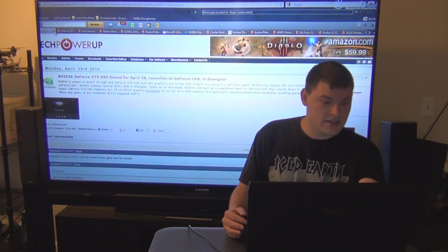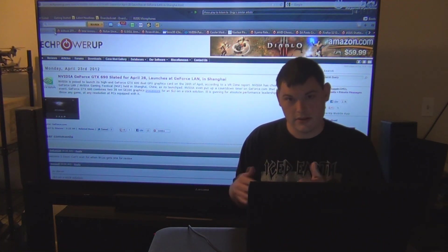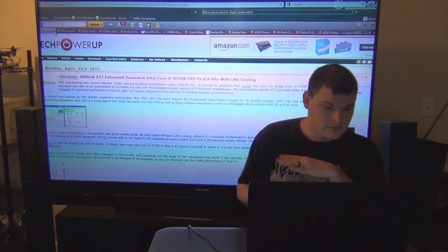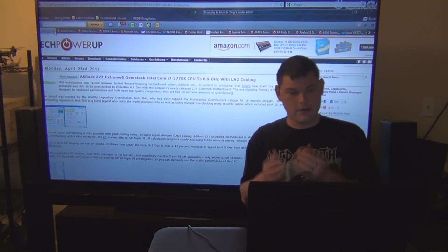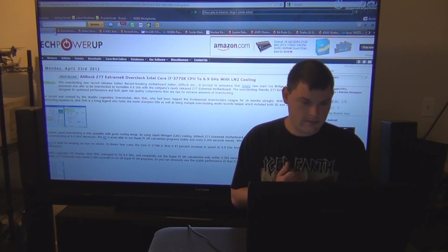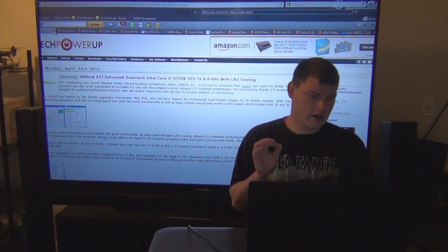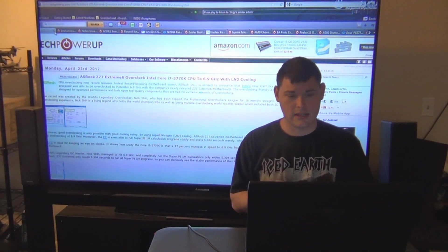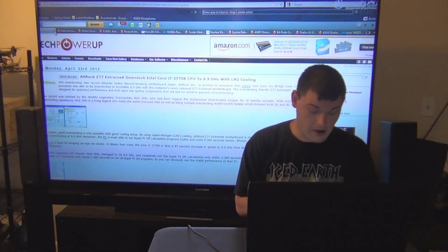GTX 690 was slated for April 28th — that's already come and gone, they've released it, and I'll get into more details about that. Also, ASRock, as you guys know, has been coming out with really good motherboards lately. They actually broke the 3770K up to 6.9 GHz with LN2, which is pretty impressive.